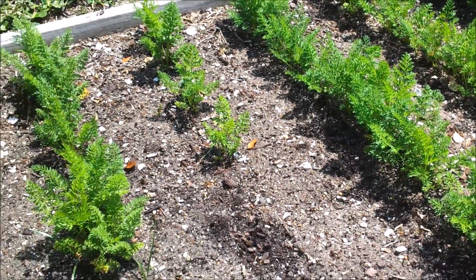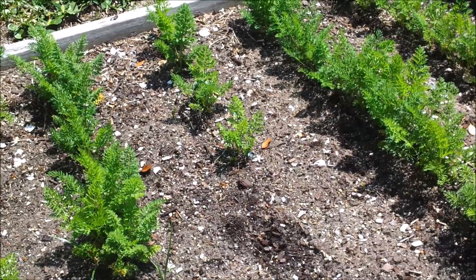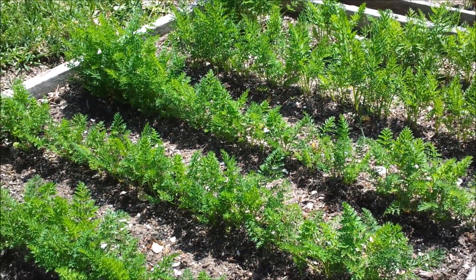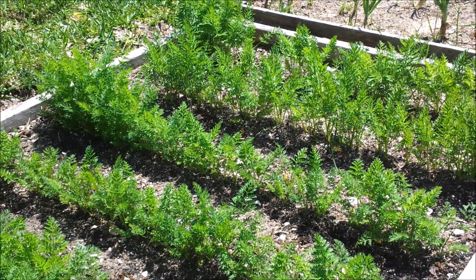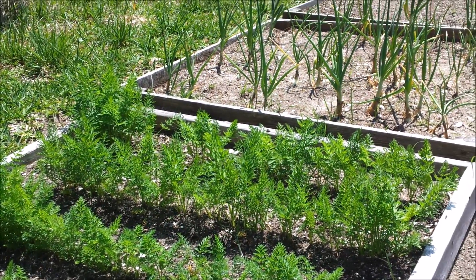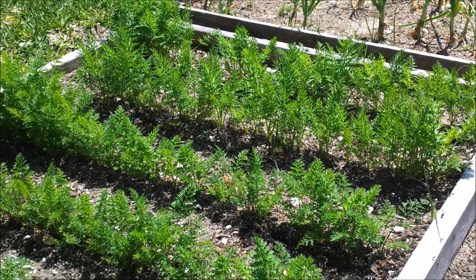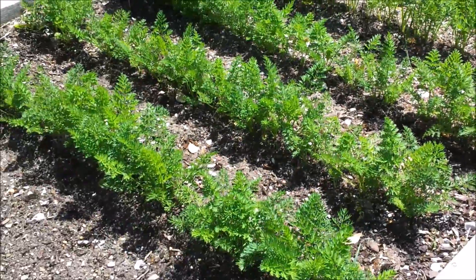Some of the kids at school were asking my daughter why her carrots look so funny — they weren't the perfect uniform baby carrots they were used to seeing. She got a kick out of telling them that her carrots were real carrots, and she explained to them why store-bought baby carrots aren't real baby carrots. I told her that they're probably reject carrots that have been cut to look that way — they're not real baby carrots. She enjoyed passing that on to her friends.